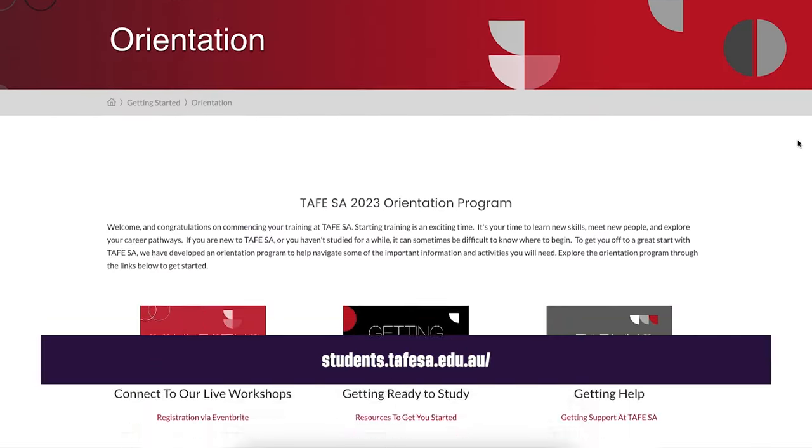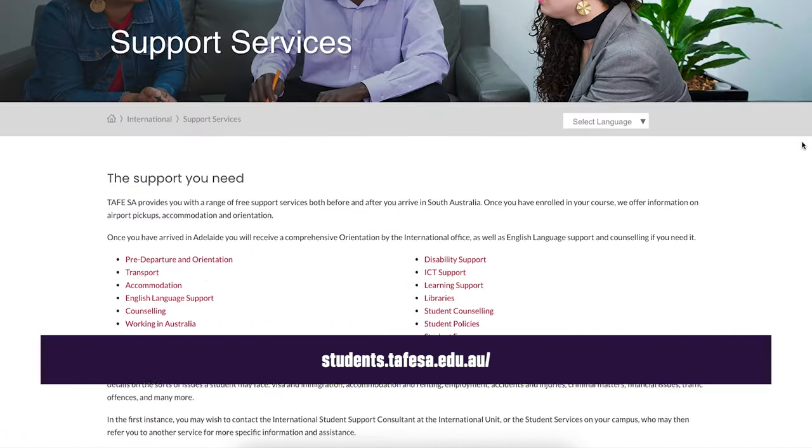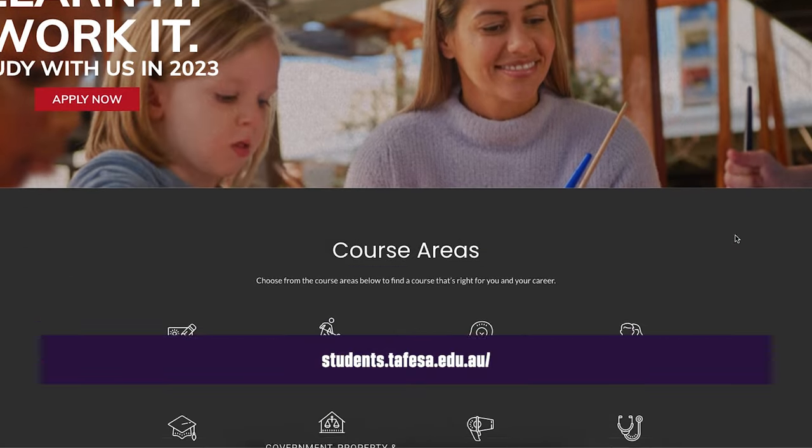The TAFE SA student website is a great resource for new students. It has heaps of useful content, including information about orientation, events, and how to access support services. You can also find campus maps, student policies, and other useful info on the main TAFE SA website.